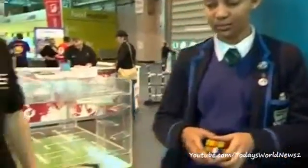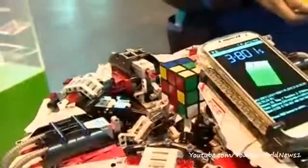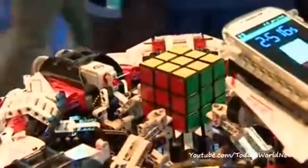This machine here, hopefully, will solve a cube for us. The smartphone scans it, we press a button, we keep our fingers crossed, and it shows us how it can, if all's working properly. Look at that — very, very impressive, isn't it? It's an amazing piece of science.